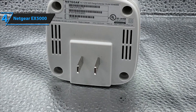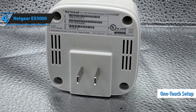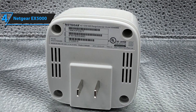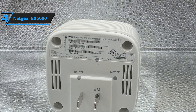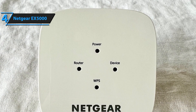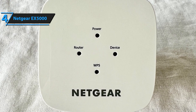Equipped with AC-1200 dual-band technology, the Netgear EX5000 delivers combined speeds of up to 1,200 megabits per second. The 2.4 GHz band is ideal for everyday tasks like web browsing and email, while the 5 GHz band provides high-speed connections for streaming, gaming, and video conferencing. Enjoy smooth and uninterrupted online experiences with this powerful extender.